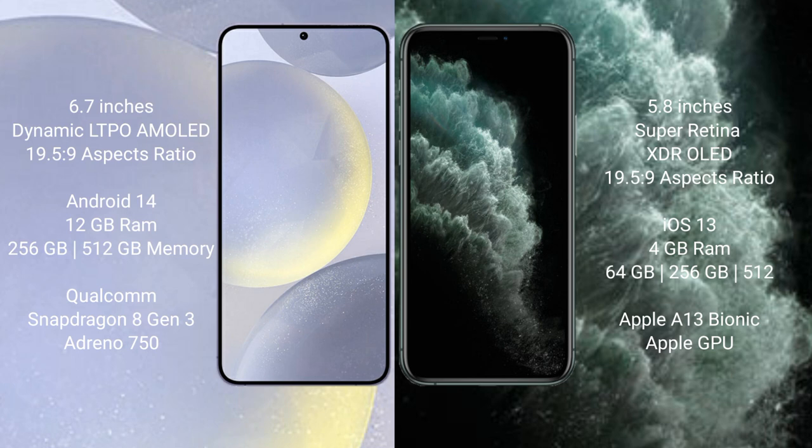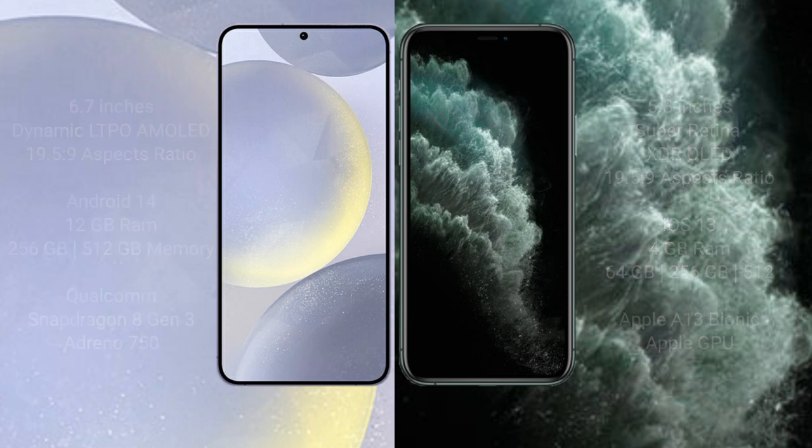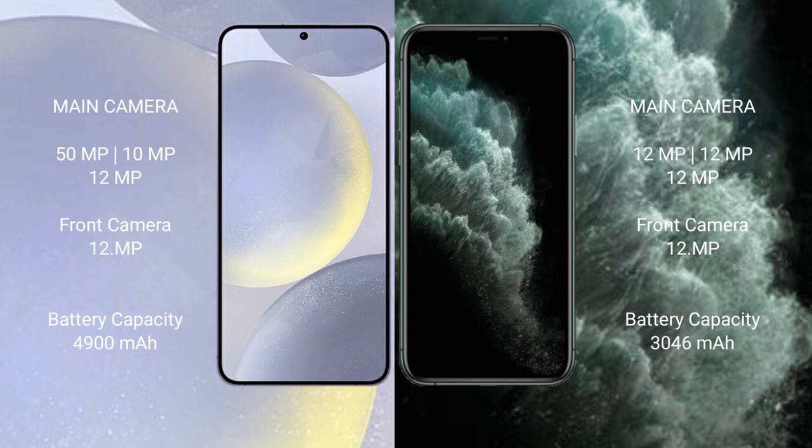The Samsung Galaxy S24 Plus comes with 12GB RAM and 256GB or 512GB internal storage, a Qualcomm Snapdragon 8 Gen 3 processor, and an Adreno 750 GPU. The iPhone 11 Pro comes with 4GB RAM and 64GB, 256GB, or 512GB internal storage, an Apple A13 Bionic processor, and a separate graphics GPU.